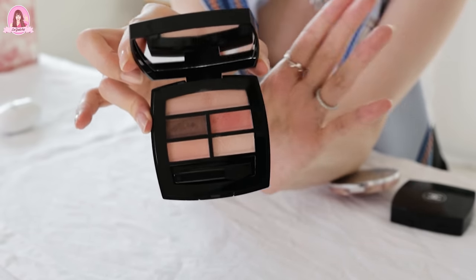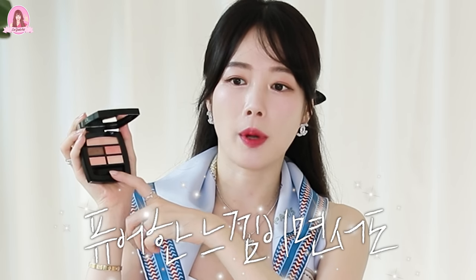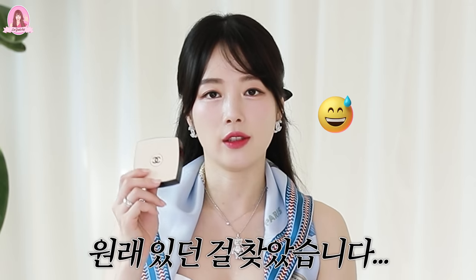샤넬 오구 아이섀도우예요. 웜컬러예요. 쿨톤이랑 웜톤 다 데일리로 하기 너무 좋은 컬러들이 구성이 돼 있어요. 이런 명품 화장품들은 갈치펄이 많이 들어 있어서 요즘 유행에 약간 떨어질 수 있는데, 이거는 그나마 자연스럽고 고급스럽고 컬러 피그먼트 자체가 꽃잎 물들듯이 자연스럽게 얹혀져요. 없어져서 찾다가 다시 구매했고, 그 다음날 원래 있던 걸 찾았습니다. 그래서 두 개예요. 하나는 우리 엄마를 줘야겠다고 생각 중입니다.